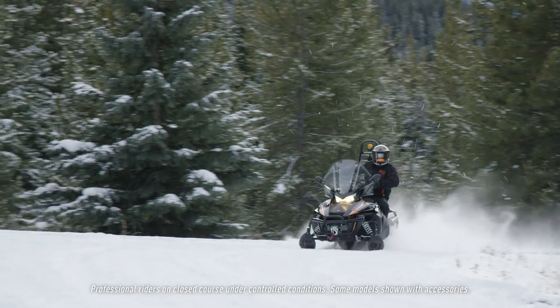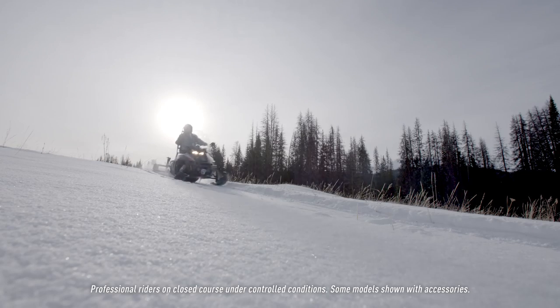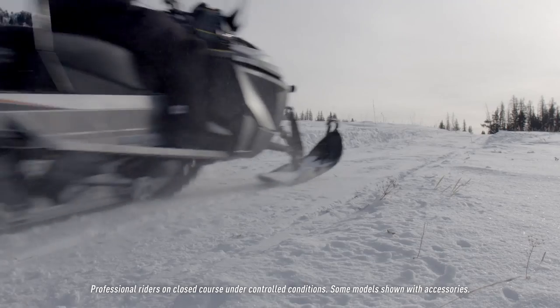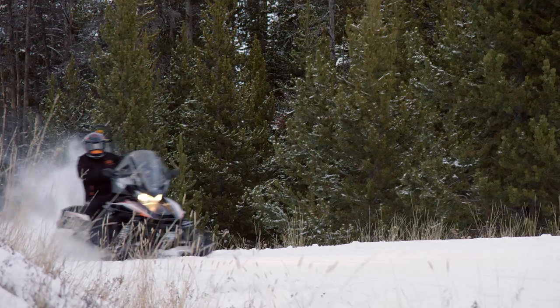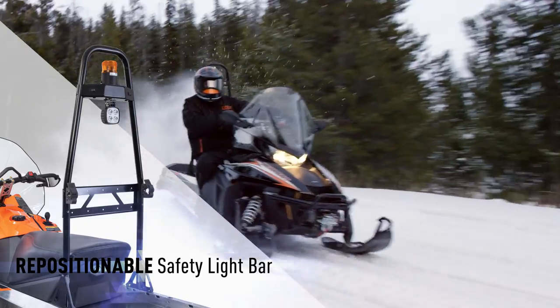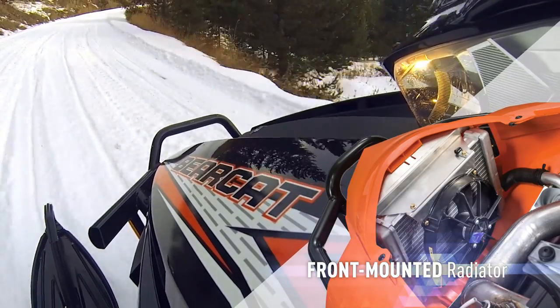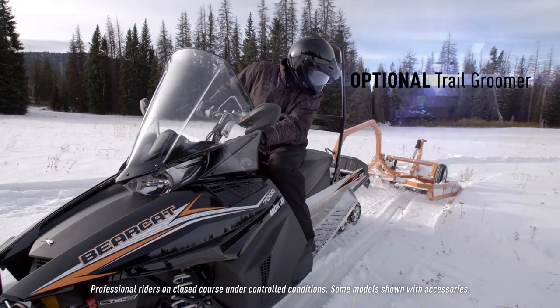The Bearcat 7000 XT-GS, the groomer special, is more utilitarian. It easily pulls a small groomer for spur trails and cross-country trails. Unique features include a repositionable safety light bar, a large radiator to help with cooling at slow speeds, and switches and hookups for an optional trail groomer.